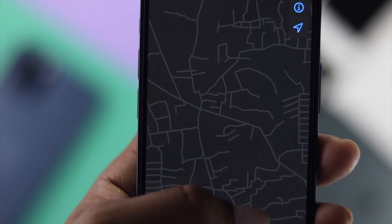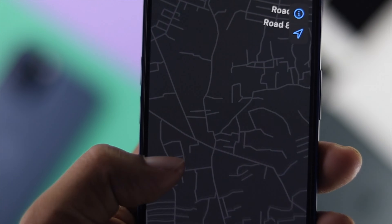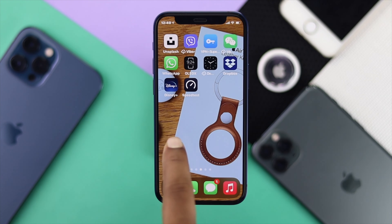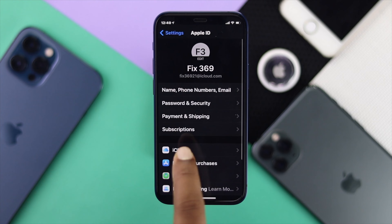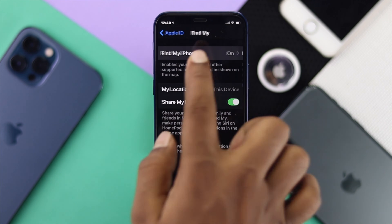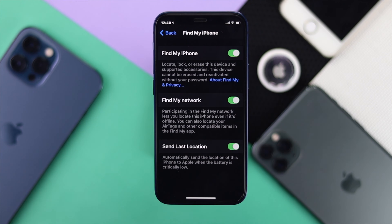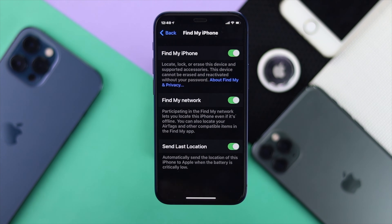If you're still having the same problem, the next thing to check is your location settings. Go to Settings, tap your profile, scroll down to Find My, and you'll see options including Find My iPhone, Find My network, and Send Last Location. Make sure all of these options are turned on from your device in order to track your AirTag.